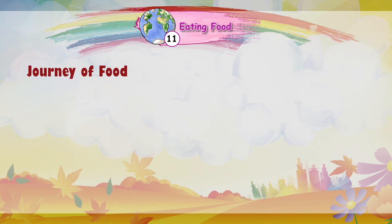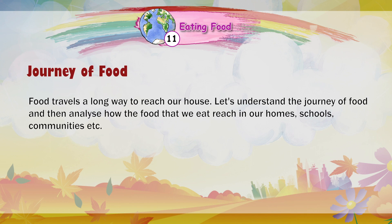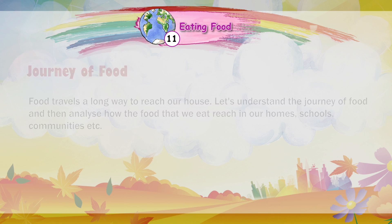Journey of food: Food travels a long way to reach our house. Let's understand the journey of food and then analyse how the food that we eat reached our homes, schools, communities, etc.